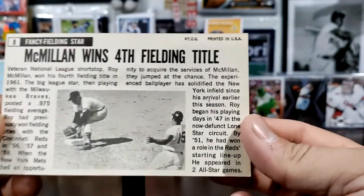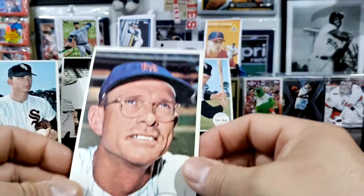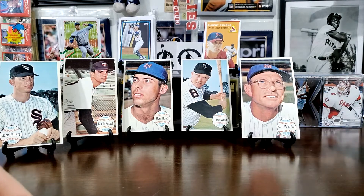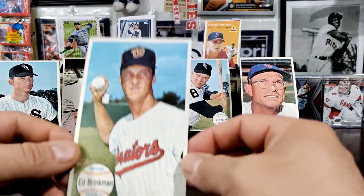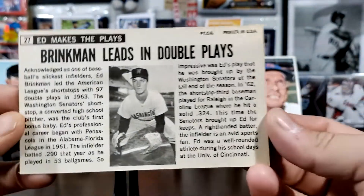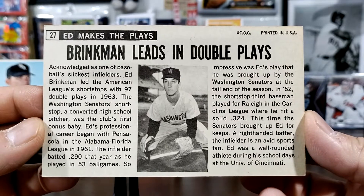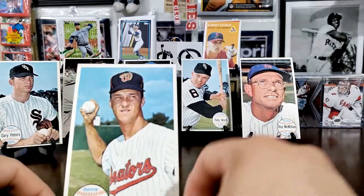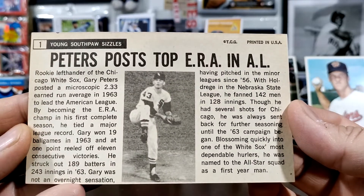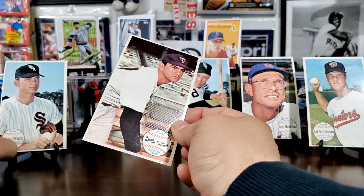We got Roy McMillan for the New York Mets: 'McMillan Wins Fielding Title — Fancy Fields.' I'll give you guys a second to read that. And this one I really think is cool — I always love cards with team names that aren't used anymore, like the Senators or the Colt 45s. This is Ed Brinkman and it says 'Ed Makes Plays — Brinkman Leads in Double Plays.' There's a little excerpt — you can hit pause to get a good look at it.